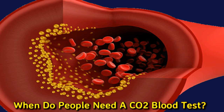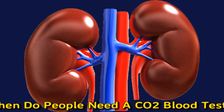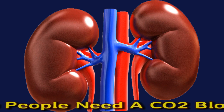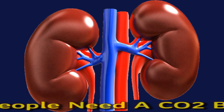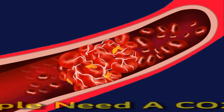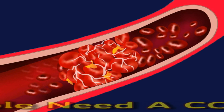A healthcare professional will likely perform a CO2 blood test as part of an electrolyte panel to check a person's bicarbonate, a form of CO2 levels. This test measures levels of electrolytes including sodium, chloride, and potassium in the blood, along with bicarbonate levels. Electrolytes keep the body's fluid balance in check and help maintain heart rhythm, muscle function, and brain function.